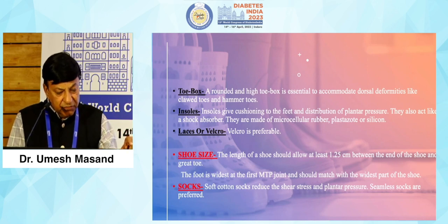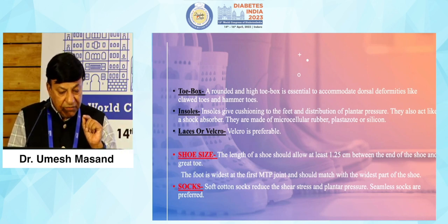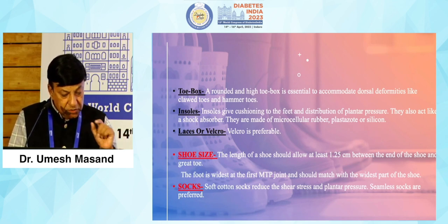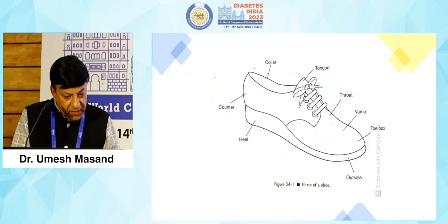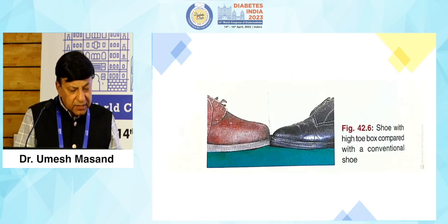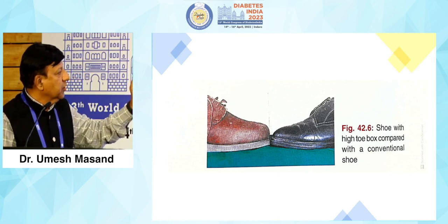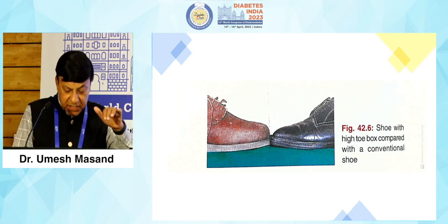Shoe size is very important. The length of the shoe should be at least 1.25 centimeters or half an inch between the end of the shoe and the great toe. Socks are also very important — they are part of the footwear. Soft cotton socks reduce shear stress and plantar pressure, and seamless socks are preferred. The toe box should be at least 1.5 centimeters bigger than a conventional shoe to accommodate deformities.